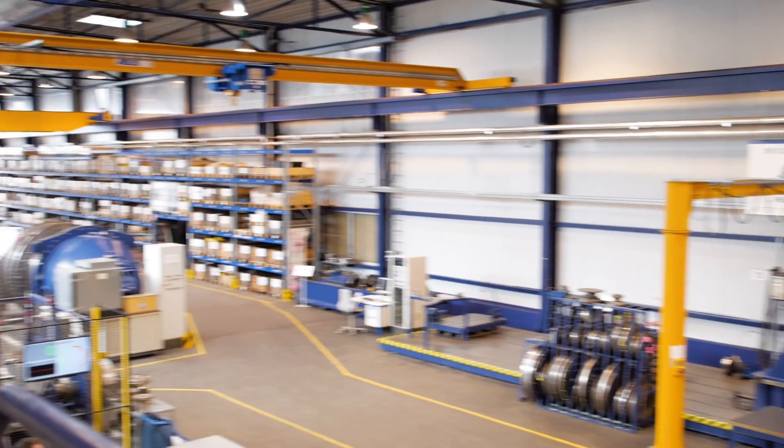All Vulcan products are thoroughly tested in the highly equipped Vulcan Test Center before they are proven in the field under the harshest conditions.